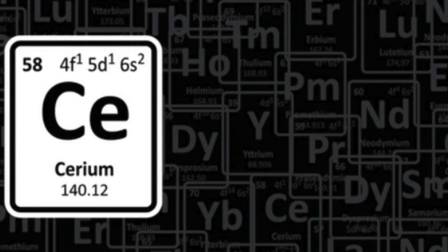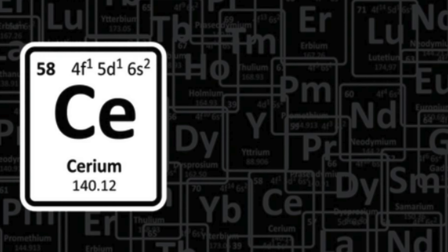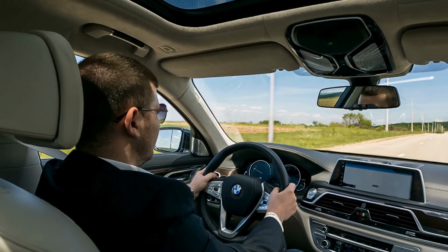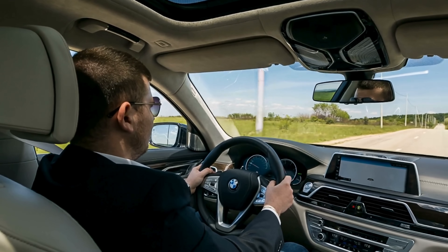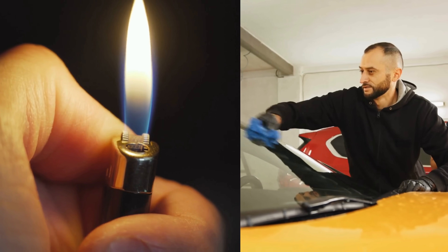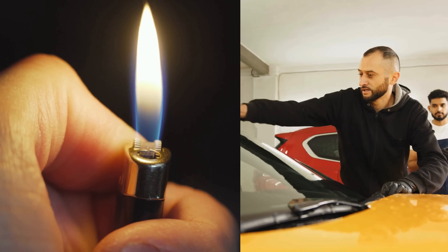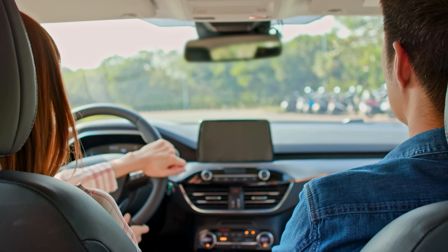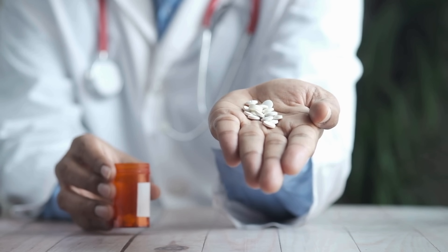Cerium doesn't get the spotlight like gold or silver, but it's quietly doing important work all around us — from helping us start a fire with a flick, to making sure we can see the road ahead without glare. So next time you light a candle or clean your windshield, take a second to appreciate the power of cerium: the rare earth metal that makes sparks fly, keeps things crystal clear, and may be a medicinal hero in the future.